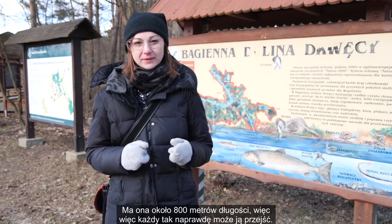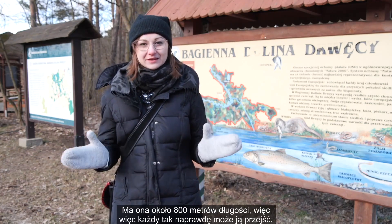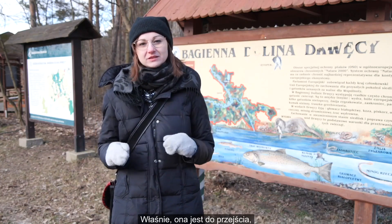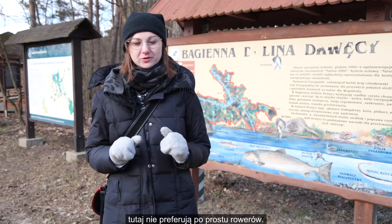Ma ona około 800 metrów długości, więc każdy tak naprawdę może ją przejść. Ona jest do przejścia. Tutaj nie preferują po prostu rowerów.